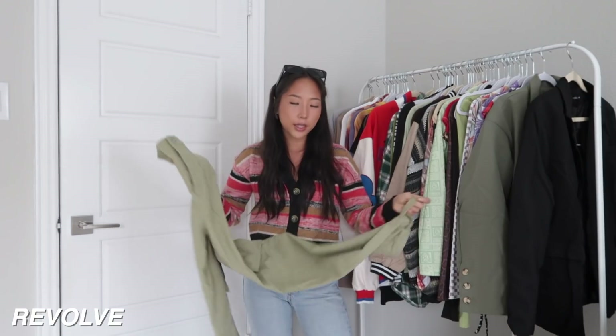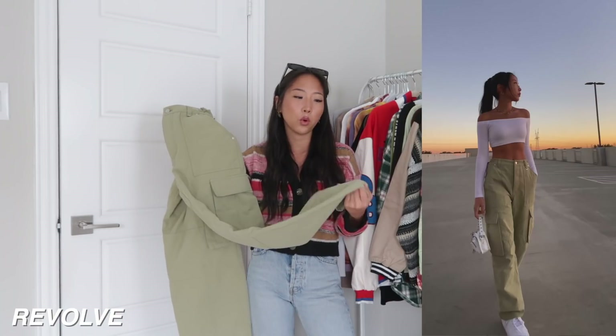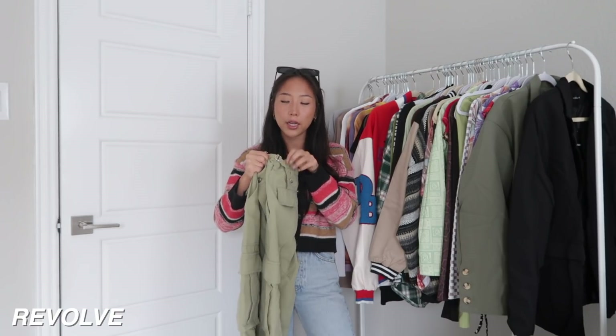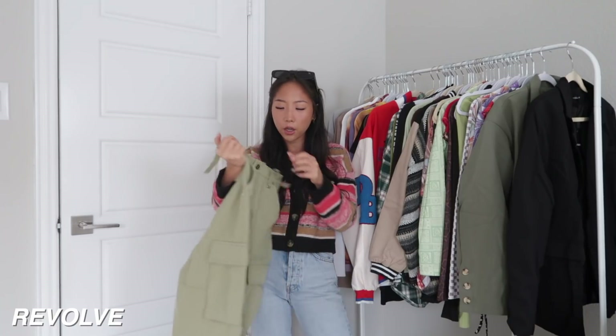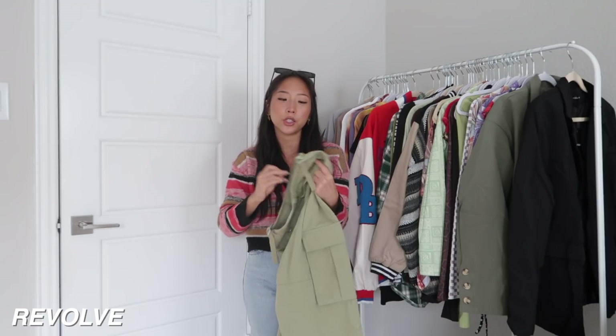I have one item from Revolve — also a pair of cargo style pants. It is a little bit long on me so I would probably have to fold them or get them altered. They have an adjustable cinching detail on the cargo pants, and for reference I got a size extra extra small — I'm usually a 24 in jeans.